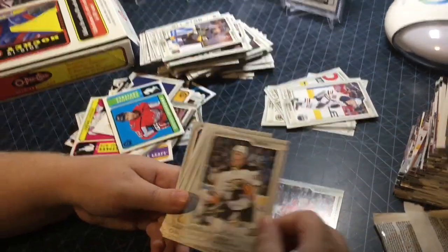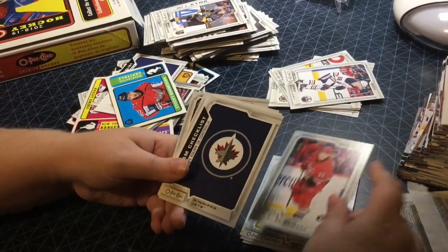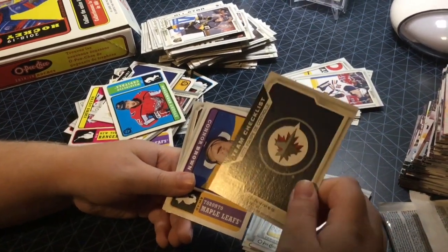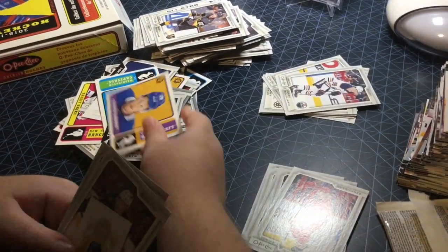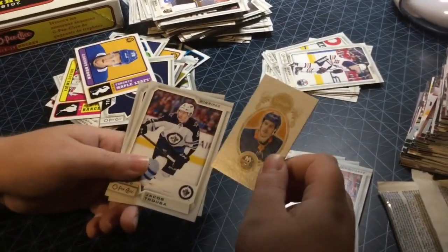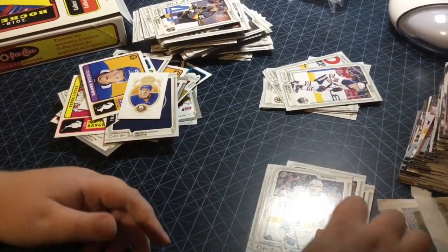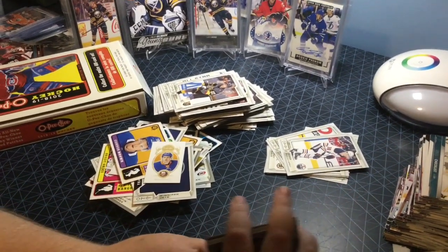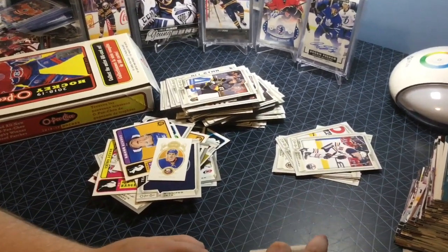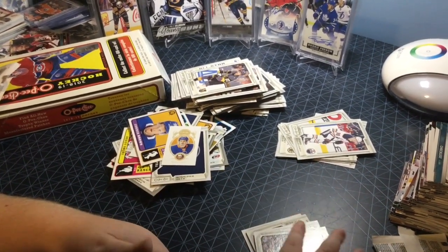Last pack of part one. Dougie Hamilton, Josh Manson, Connor Brickley, Brian Little, Jeff Skinner, team checklist of Winnipeg, Connor Brown retro. Got another mini — Matthew Barzal, nice. Jacob Trouba, Logan Couture. Alright guys, that wraps up part one of OPG 18-19 hobby box. Leave a like, subscribe if you haven't already, and stay tuned for part two.